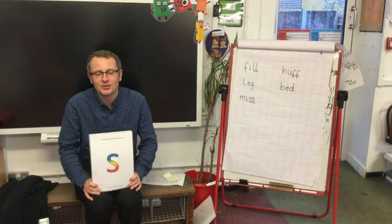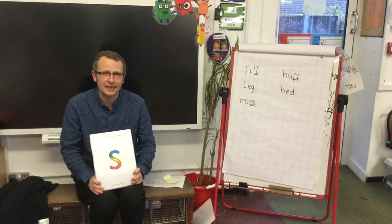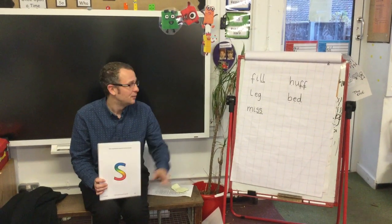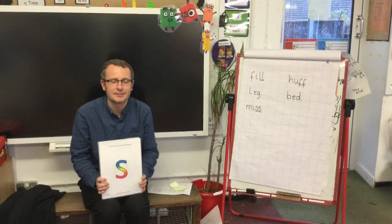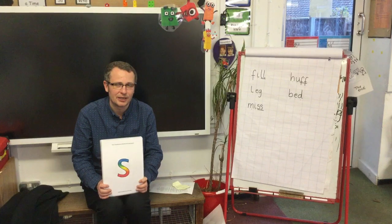Hi everyone, Mr Kenny here. Welcome to our next phonics video where we're going to go through the rest of the sounds from this particular phase. We're going to do a bit of oral blending, we're going to practise some writing and we will practise some handwriting too.